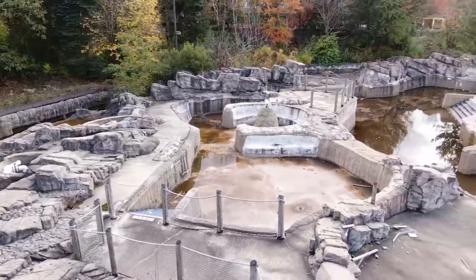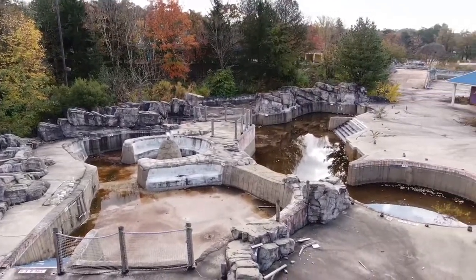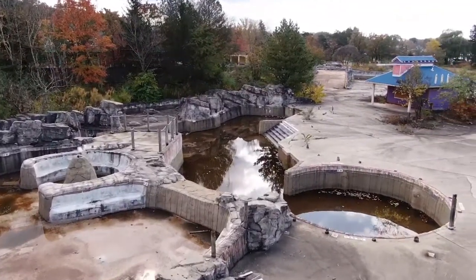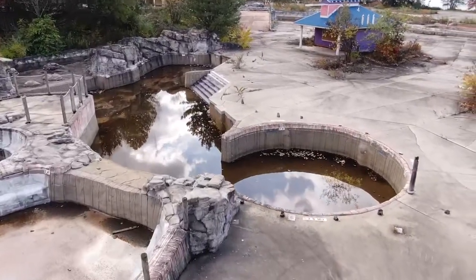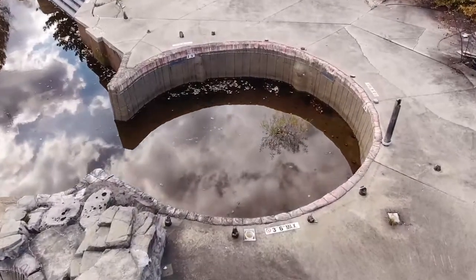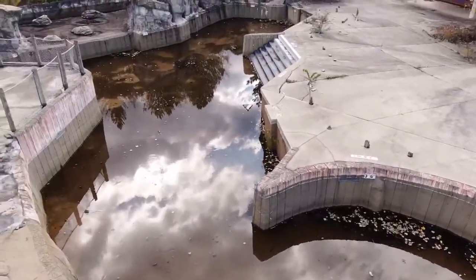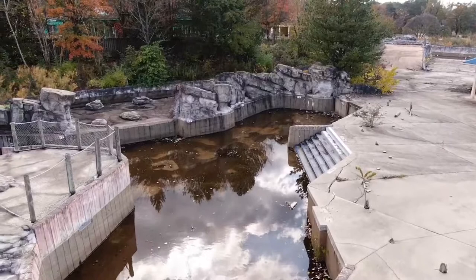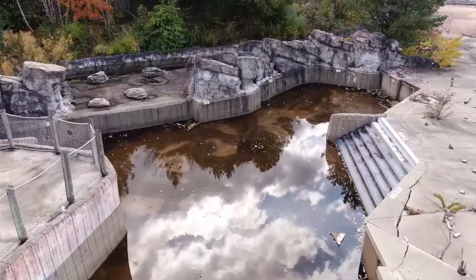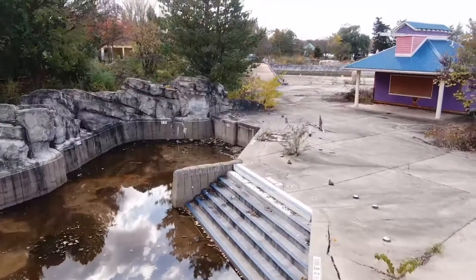There's actually a lot still left standing on this side of the park compared to Geauga Lake side. Pretty much you got grizzly runs still up like this. Let me move up right here — that was a whirlpool right here, that was actually pretty fun. Lots of good times been there. And then over here, I think there were maybe some floating lily pads or something.